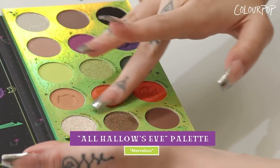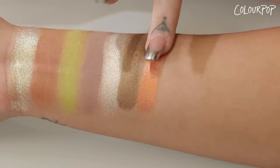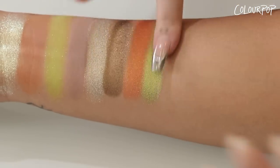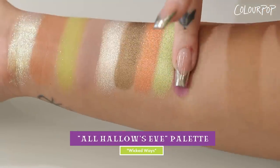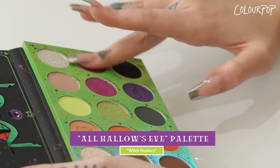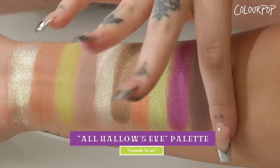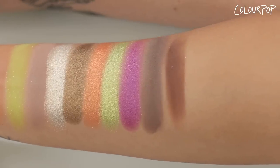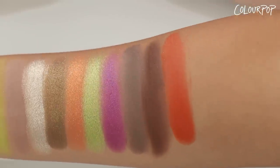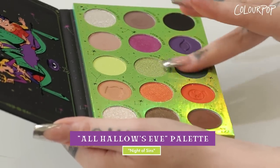Next, we have Marvelous — a bright orange metallic. Brew Another Batch is a metallic true lime green. Wicked Waves is a vivid warm violet with a blue duochrome finish — she's gorgeous. Getting back into matte shades: Witch Hunters is a mid-tone gray taupe. Cometh to Us is a matte cool-tone smoky brown. Next is a vibrant orangey-red matte shade. Night of Sins is a rich forest green matte. Observe is a rich cool-tone purple matte. And our last shade, Till Midnight, is a true midnight black — look at that pigment.